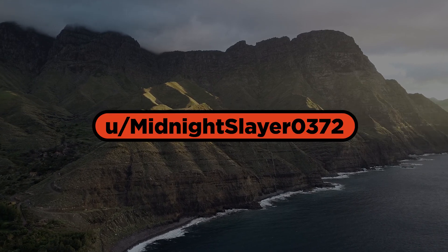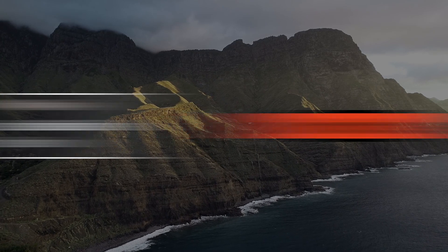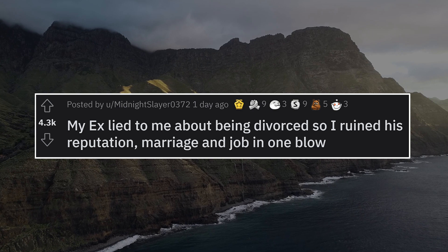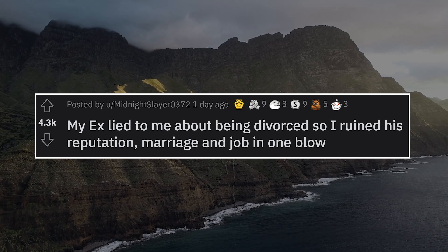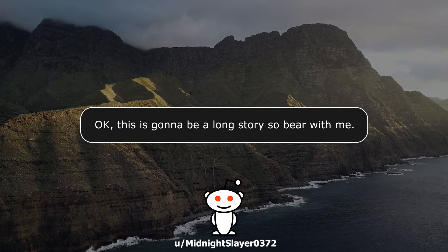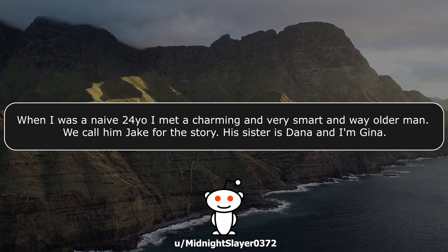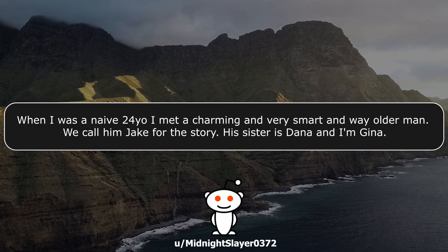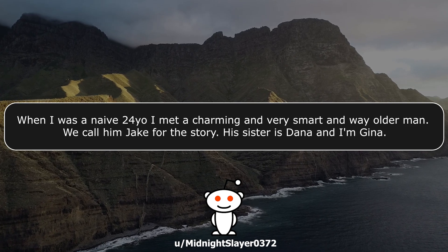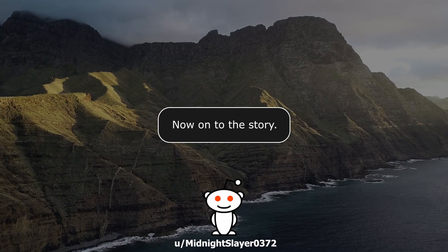Our second story today comes to us from MidnightSlayer0372: 'My ex lied to me about being divorced so I ruined his reputation, marriage, and job in one blow.' Let's jump right in. This is gonna be a long story so bear with me. When I was a naive 24-year-old, I met a charming, very smart, and way older man. We'll call him Jake for the story. His sister is Dana and I'm Gina.